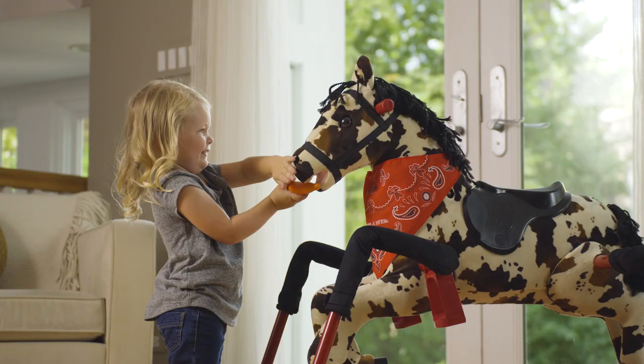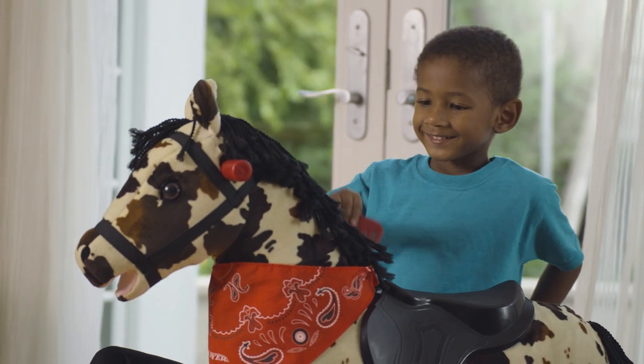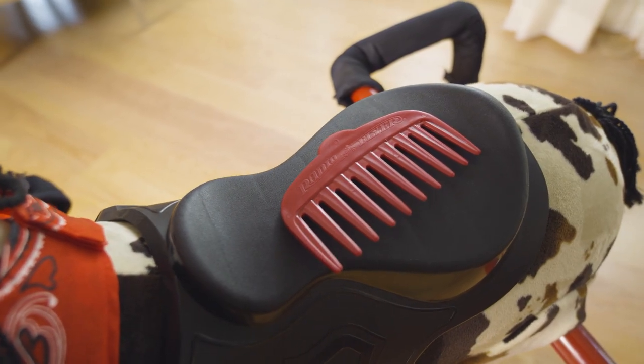Freckles responds with eating sounds when fed the carrot accessory, and the soft yarn mane and tail can be brushed with the comb accessory.